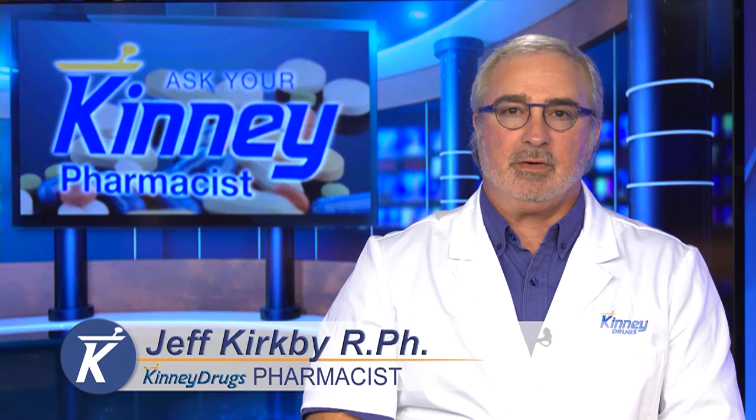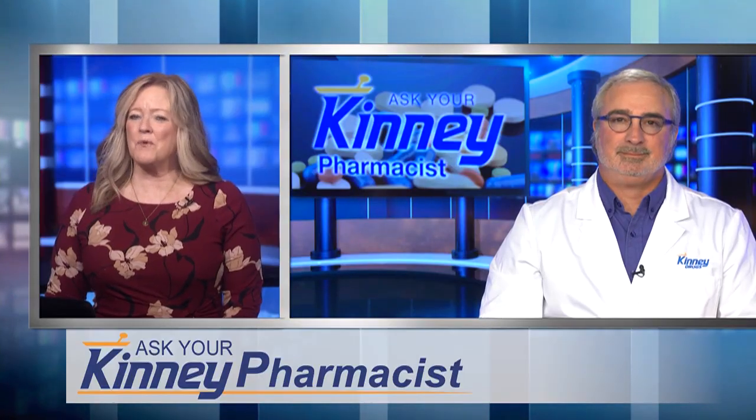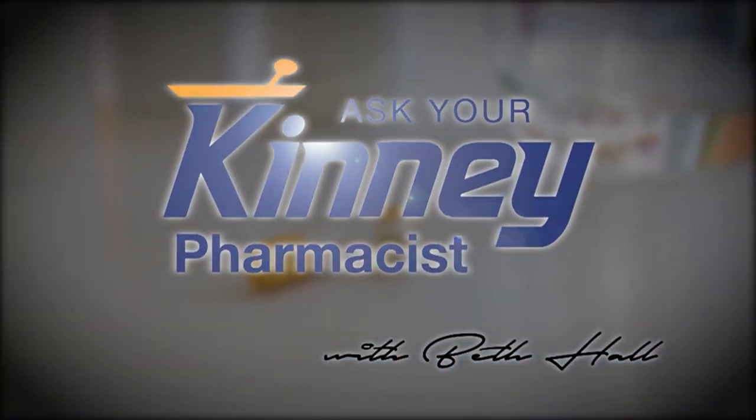See your health care provider if you have prolonged symptoms of dry eye. Thank you very much, and if you'd like to know more, stop by Kinney Drugs and Ask Your Pharmacist. This has been Ask Your Kinney Pharmacist.